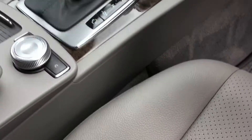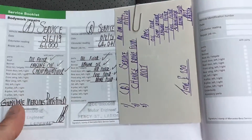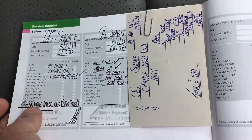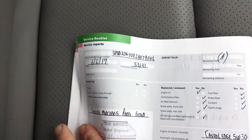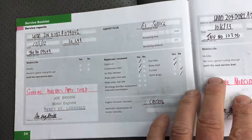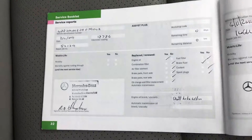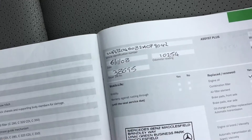Look at the service history. Service stamps at 64,000, 61,000 — and they've stated everything they've spent on it, what has been changed. Before that: 56,000, 53,000, 49,000, 40,000, 36,000, 30,000, 24,000, 18,000, and 10,000. So really, really well serviced all the way through its life.